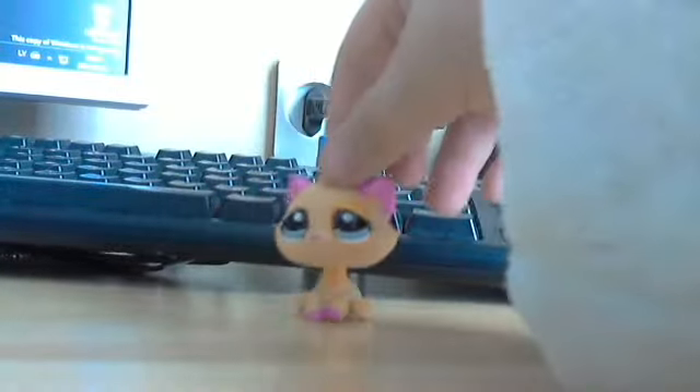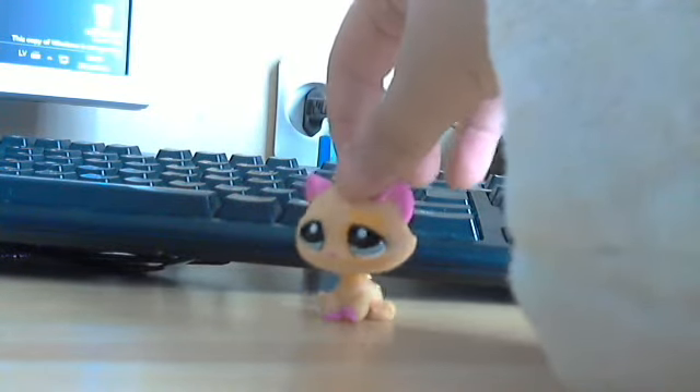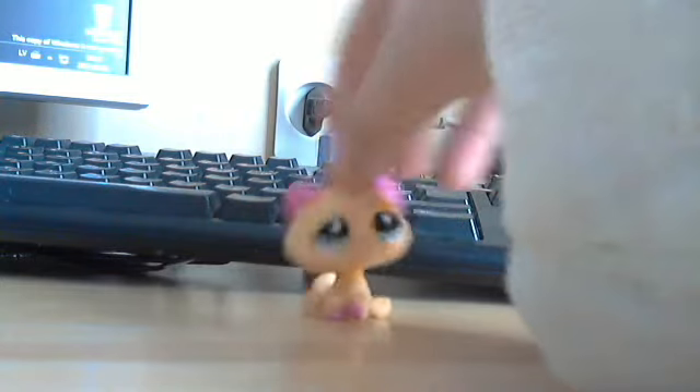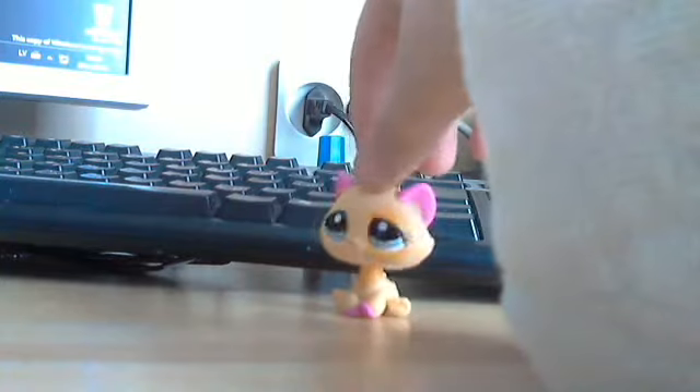Hey guys, today I'm so happy because I've got a new Littlest Pet Shop playset. It may be old, but I don't know. It is called Littlest Pet Shop Puppies Place It, and I'm going to show you it right now.